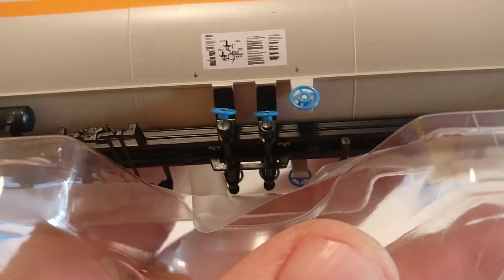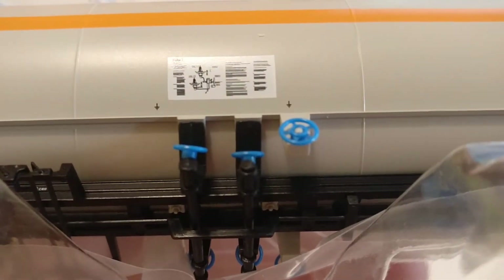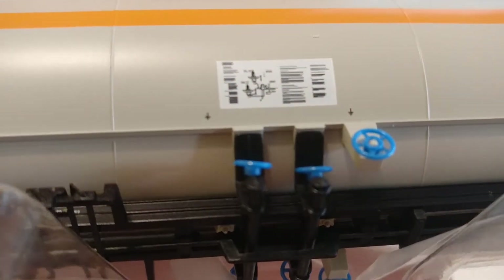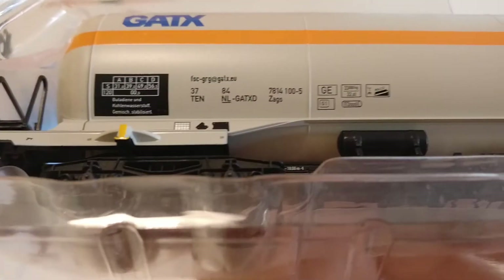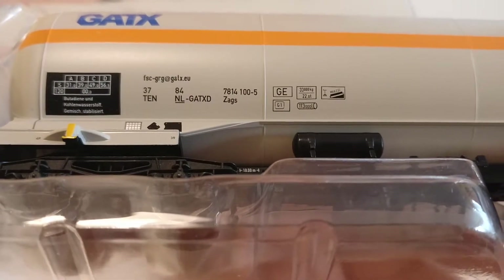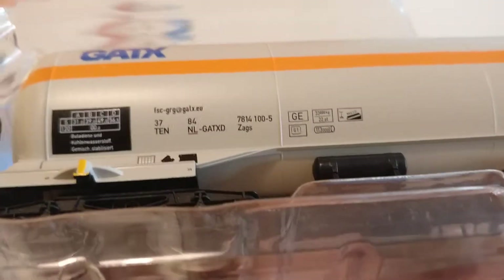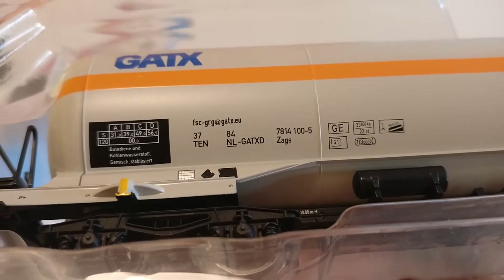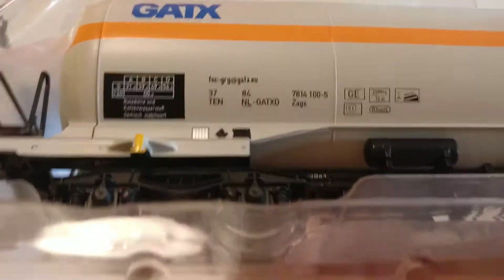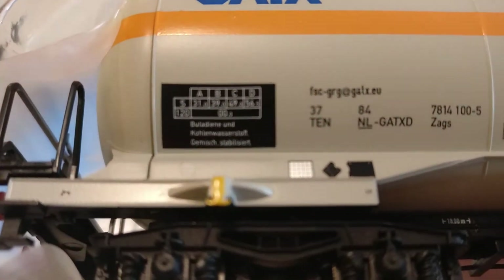Here it is. The prints are pretty nice. I don't know if you can see it on the video but I'll try to zoom in.